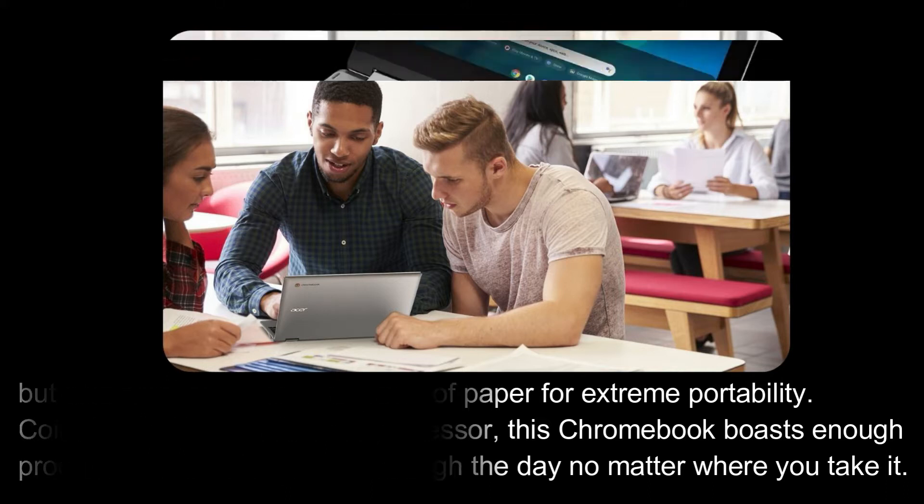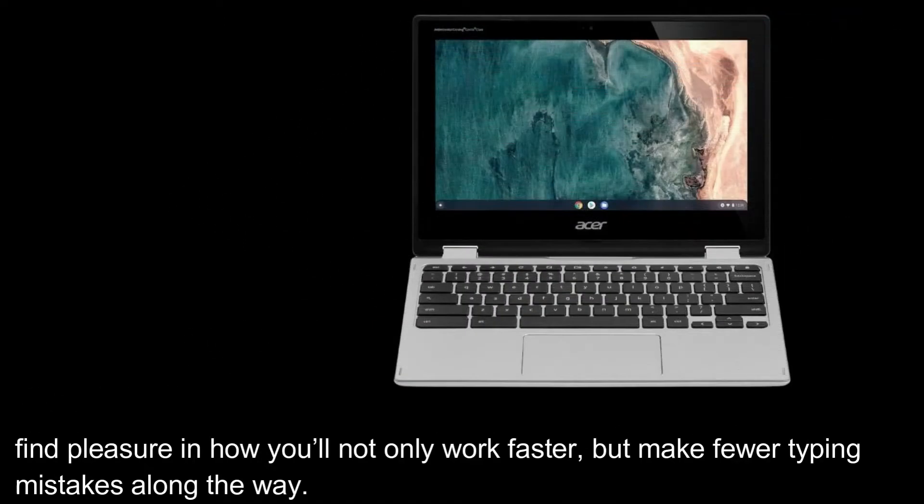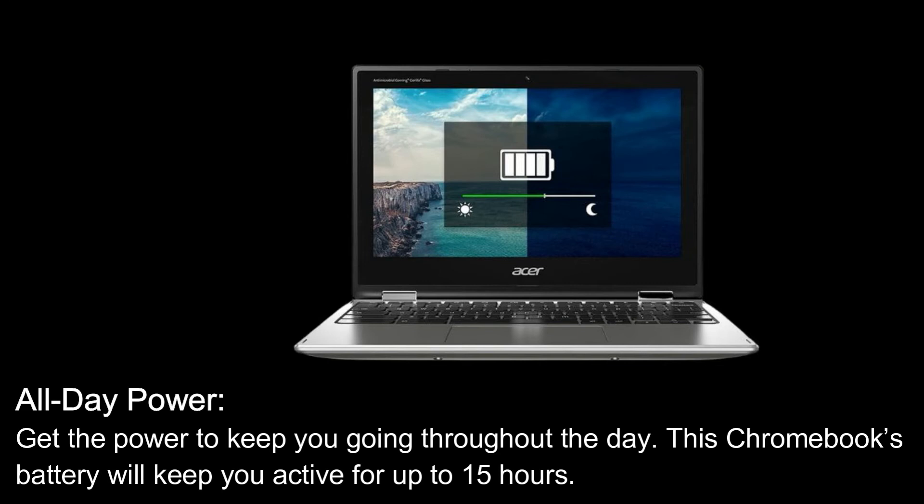Comfortably accurate keys make every keystroke a joyful one, with concave keycaps along with a key travel distance of 1.6 millimeters. You'll not only work faster but make fewer typing mistakes along the way. Get the power to keep you going throughout the day — this Chromebook's battery will keep you active for up to 15 hours.